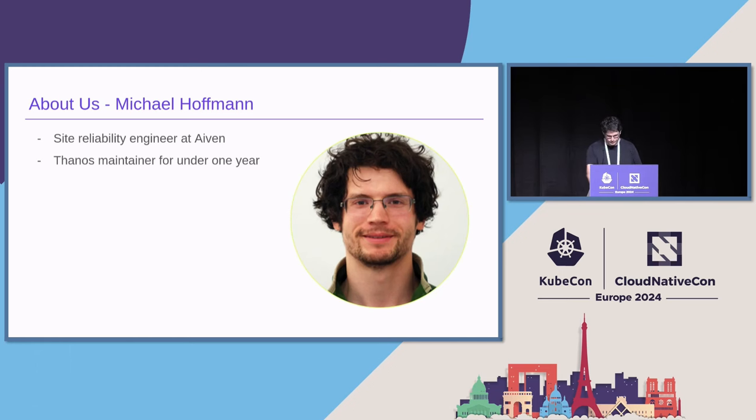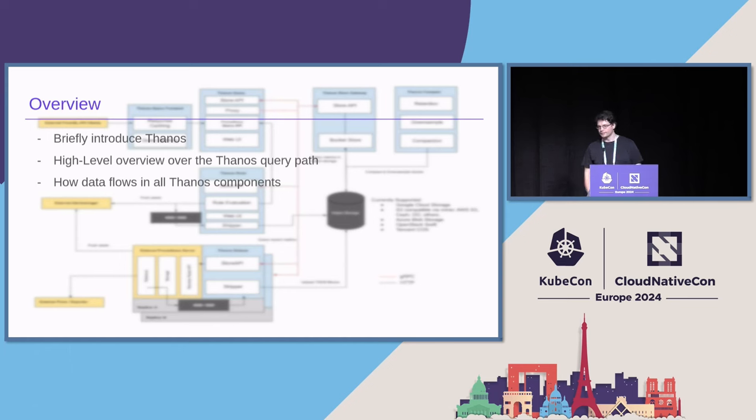But enough about us. So why did we decide to give this talk? Well, to introduce you to Thanos, of course. And we figured it might be a nice angle to approach this from the point of view of a query execution. And we hope to give you a bird's-eye view about how data flows through Thanos while it tries to answer your queries.